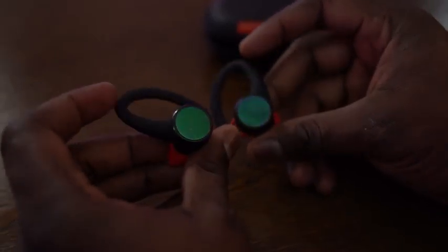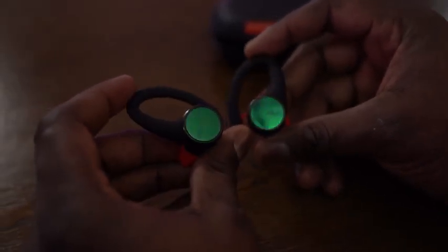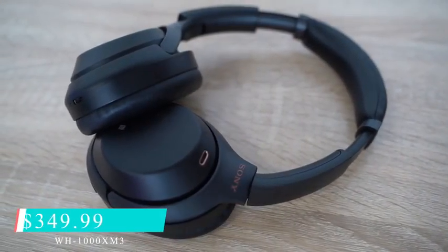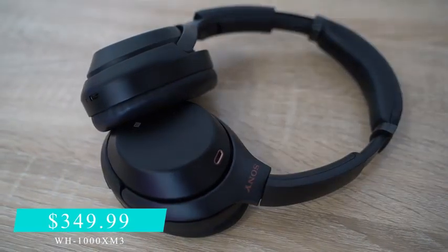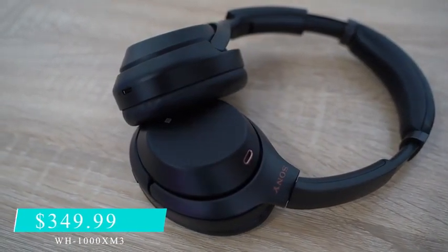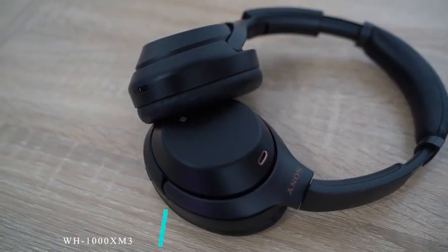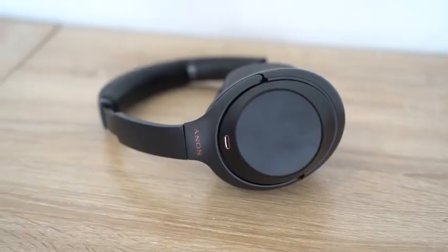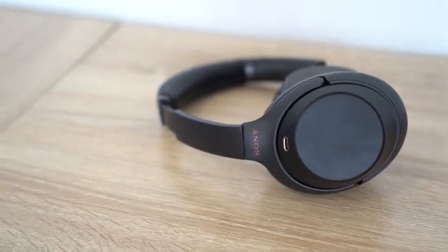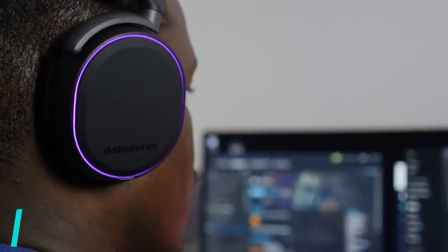Of course, if you're looking for noise-canceling headphones, nothing is better than the Sony WH-1000XM3. At $349, you can't go wrong — probably one of the best sounds in the category. Clean, clear, crisp — the only way you want to listen to music is with these.